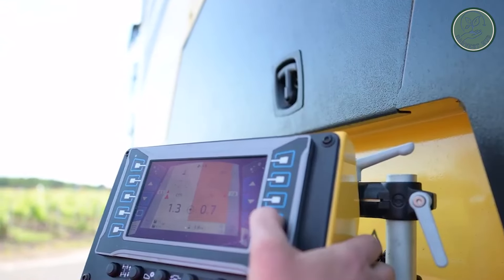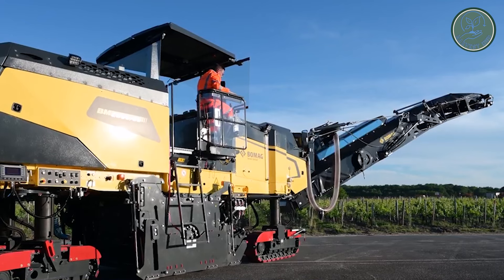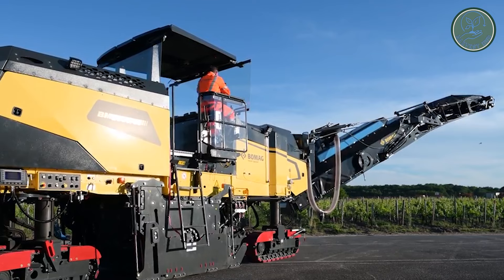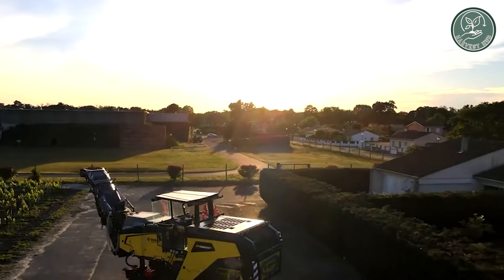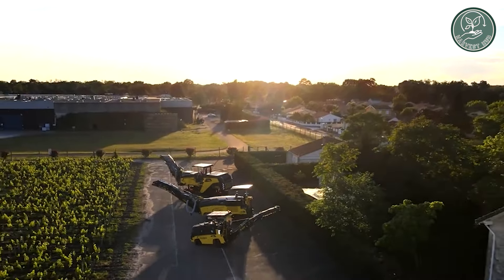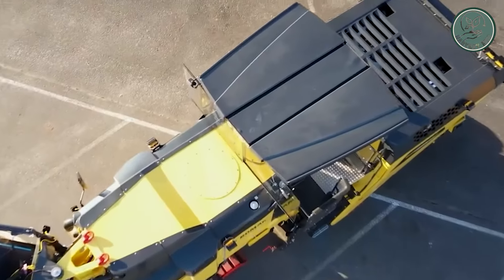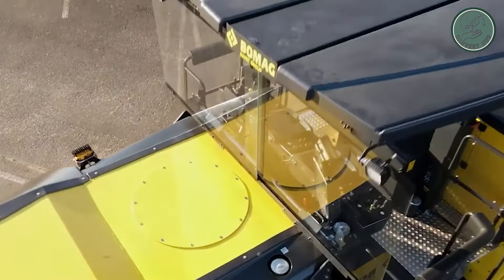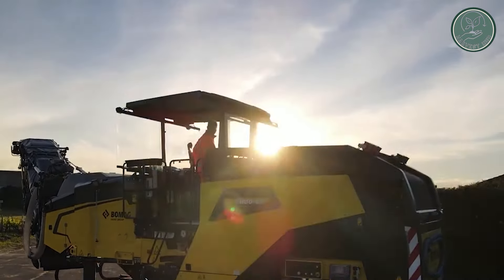Central to its prowess is a formidable 6-meter rotor thresher, enhancing throughput and efficiency by ingeniously dividing the pumpkin flow for optimal seed extraction from pulp. Following the thresher's operation, seeds are meticulously separated and stored in a sizable 3,000-liter grain tank, ensuring seamless and uninterrupted harvesting. Overall, the Bangdrell KG BM6000 represents a monumental leap forward for pumpkin farming, empowering farmers to meet burgeoning market demands with unprecedented efficiency and effectiveness.